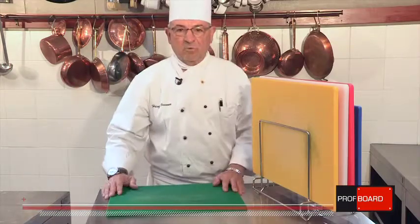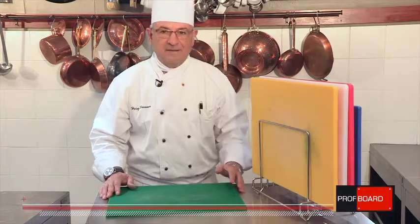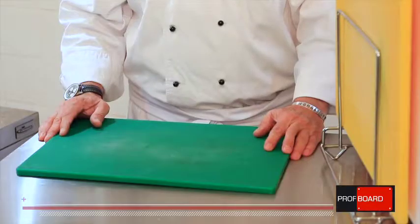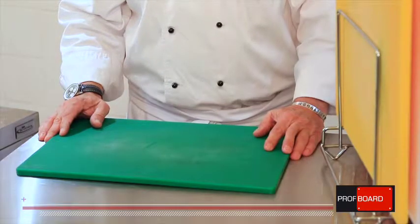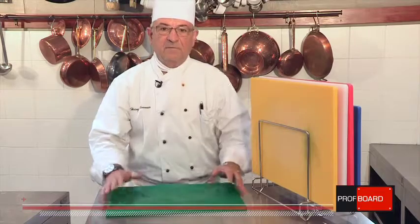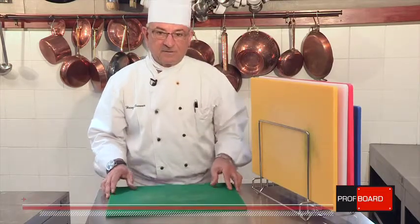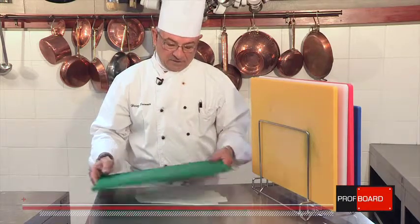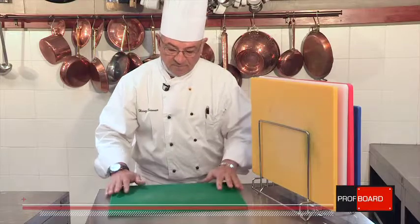Here we have the existing boards which you find in probably 95% of all outlets in South Africa — kitchens, hospitality and restaurants of course. Now the challenges with these boards: there's nothing wrong with them and you do get them in different colors, but there's one big challenge I see in every kitchen, and that is the sliding.